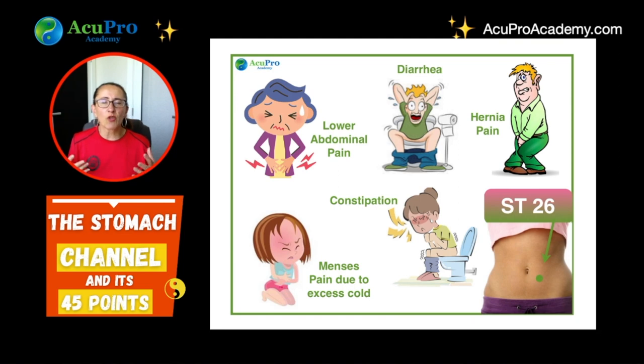Stomach 26 addresses lower digestive tract issues, and it's a great point to moxa when there is excess cold affecting the uterus and creating cramping during menstruation — dysmenorrhea due to excess cold.